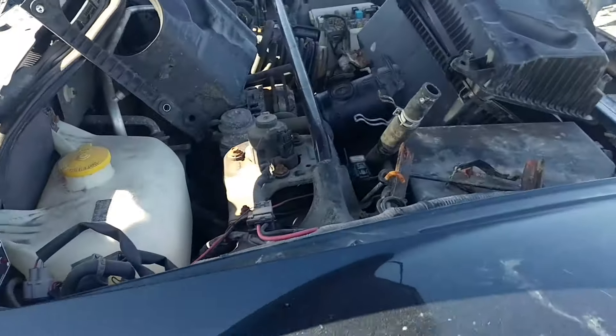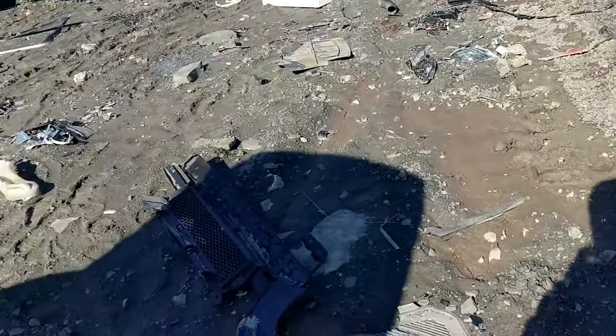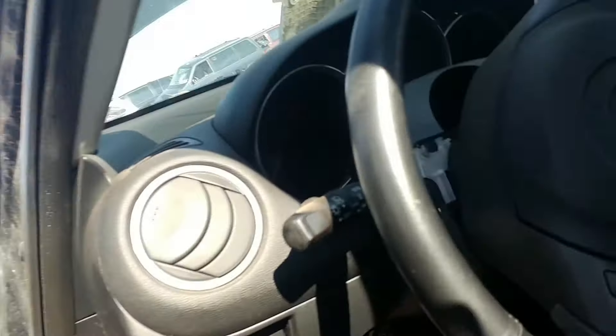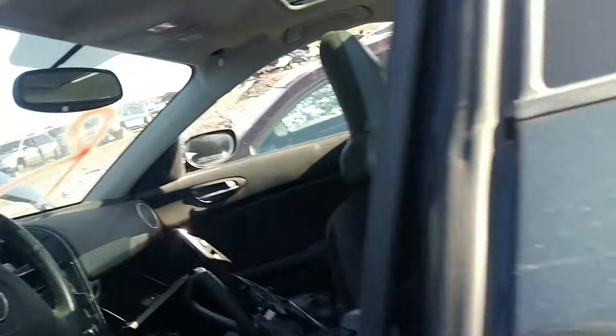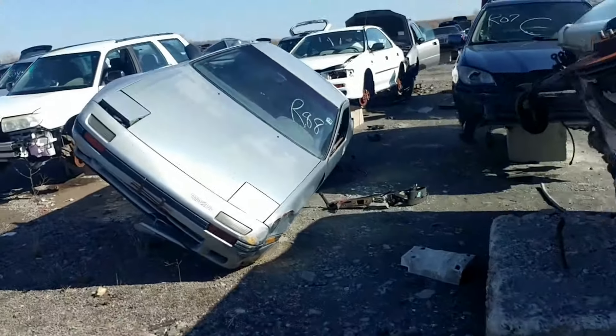Let's see what else — the engine's still there but all the intake's gone. I don't know how many klicks are on it. They're cool cars. It's got a digital display so you can't actually see the odometer. Okay, here's the coolest thing here so far.